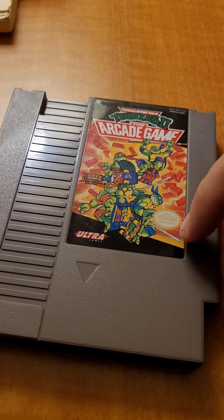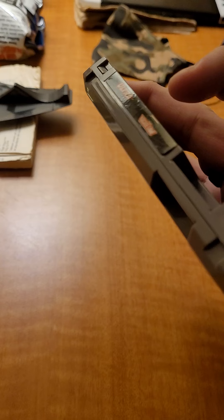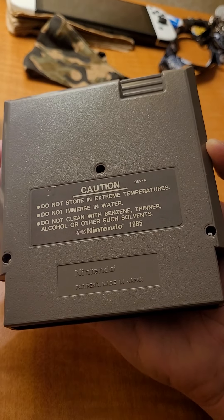Neutral too — I had this one also in complete box and sold it a while back. The label is kind of lifted on the side here, but nothing we can't fix.